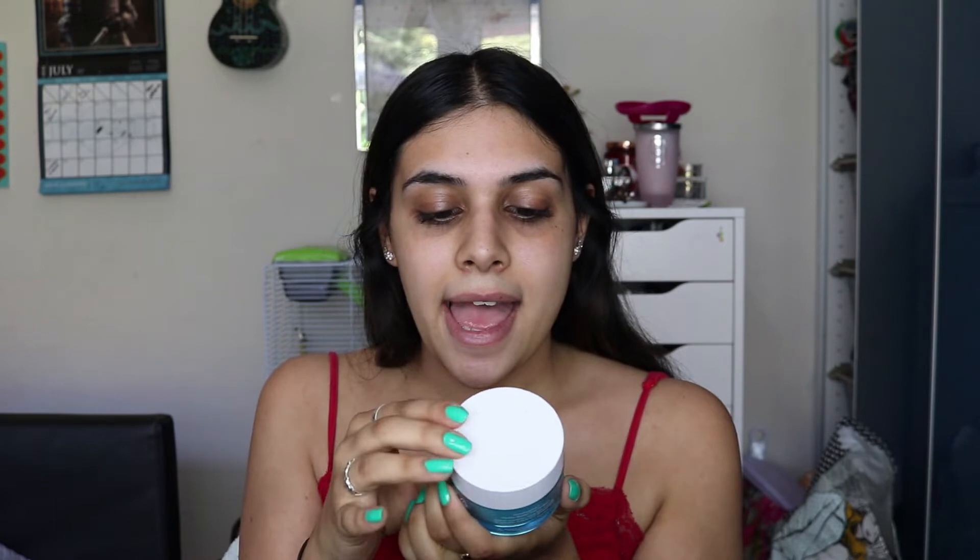My favourite moisturiser ever is the Neutrogena Hydra Boost gel cream. It's like a thin, watery, gel-based moisturiser — kind of a cloudy white. It's such a nice lightweight moisturiser but it's really nourishing for the skin. Absolute favourite.